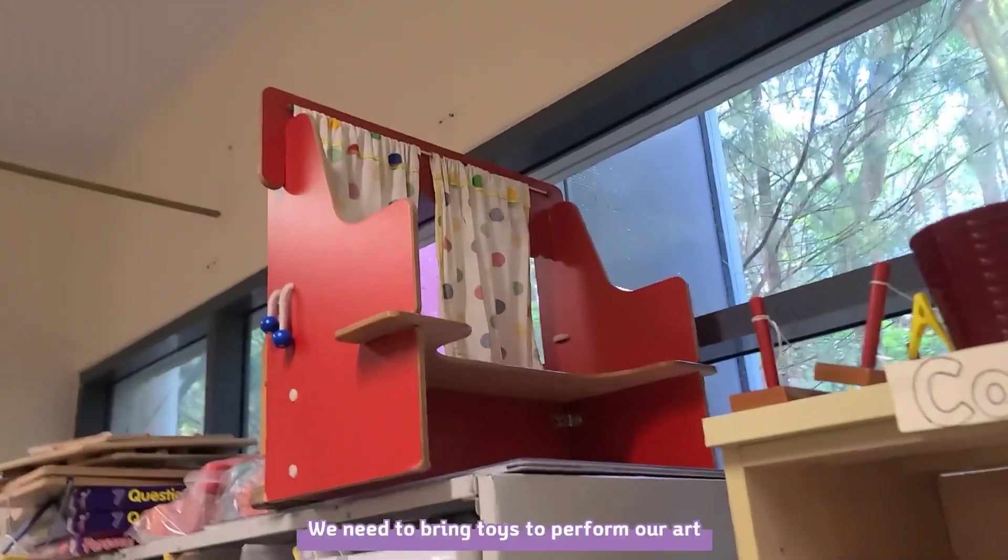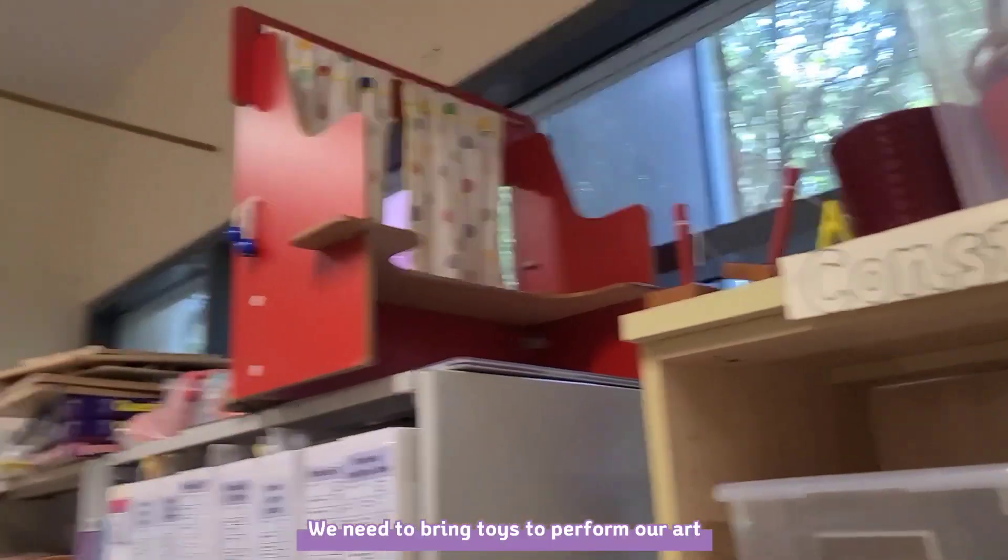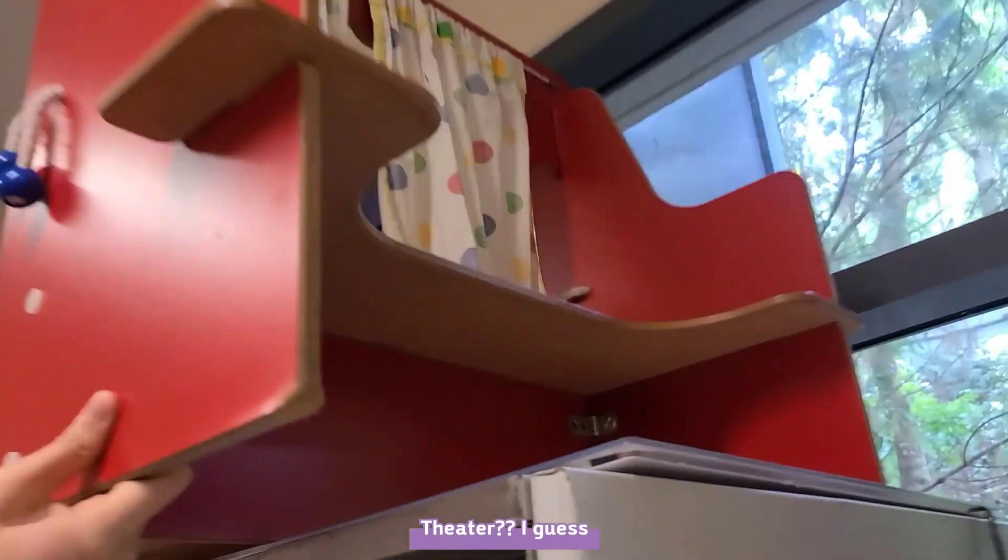We should bring this out! And this? Yeah! This is so big! Are we allowed to bring it? Yeah. This is a chair, I guess.